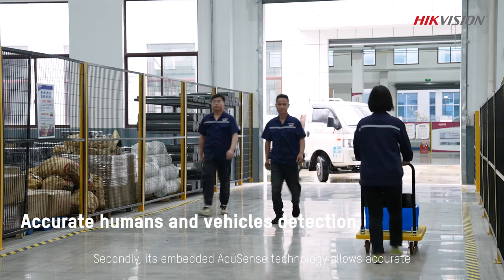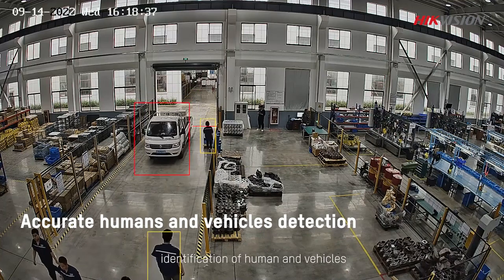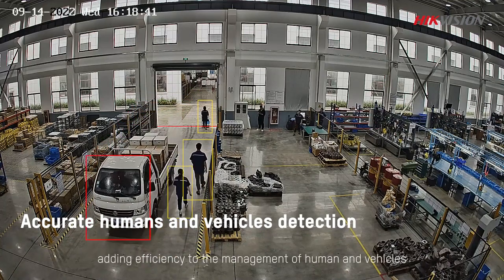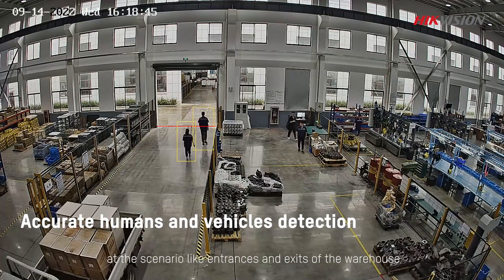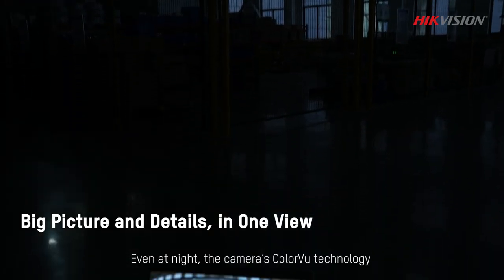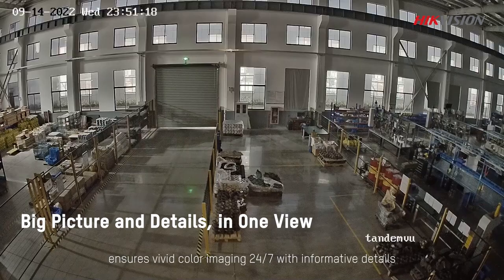Secondly, its embedded AccuSense technology allows accurate identification of humans and vehicles, adding efficiency to the management of humans and vehicles at scenarios like the entrance and access of the warehouse. Even at night, the camera's ColorView technology ensures vivid color imaging all day with informative details.